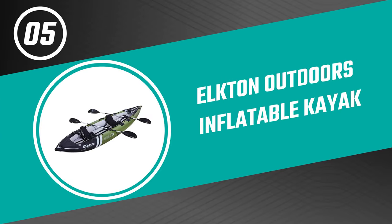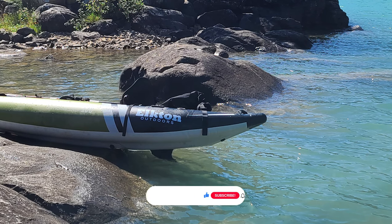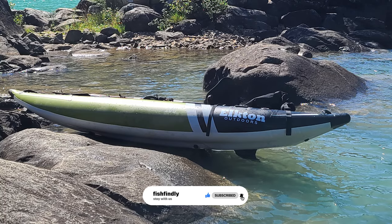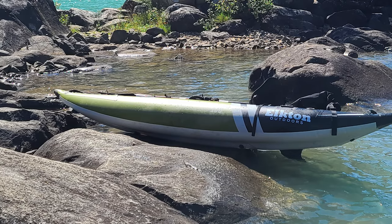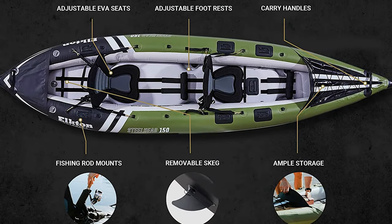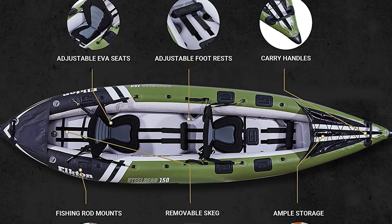Number 5: Elkton Outdoors Inflatable Kayak. If you are looking for the best option to suit your requirements, pick the Elkton Outdoors Inflatable Kayak. From its front bungee storage to its multiple universal hard mounting points, the Steelhead Kayak is specially designed for fishing. This inflatable kayak features a self-baling floor with well-positioned ports for water drainage in case of excess splashing.